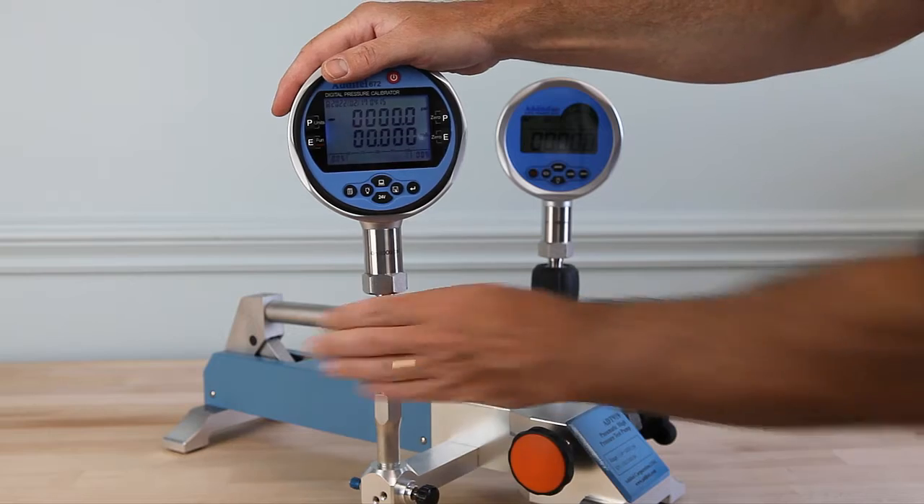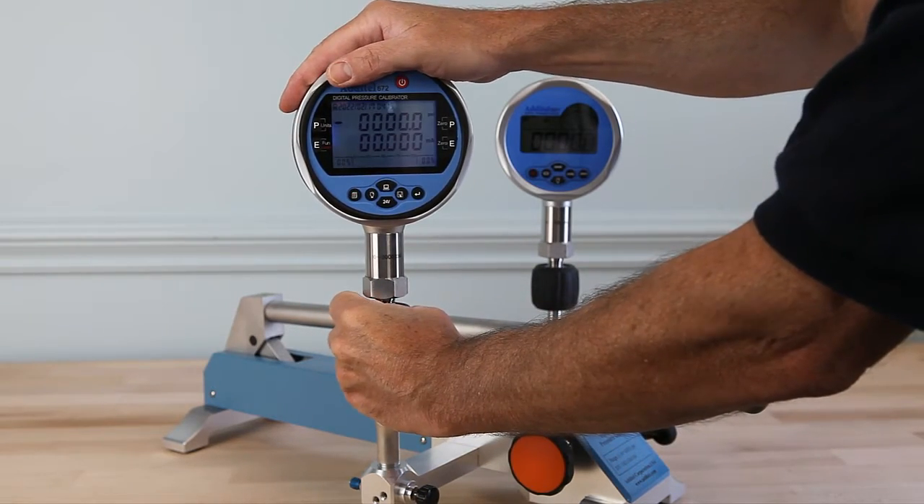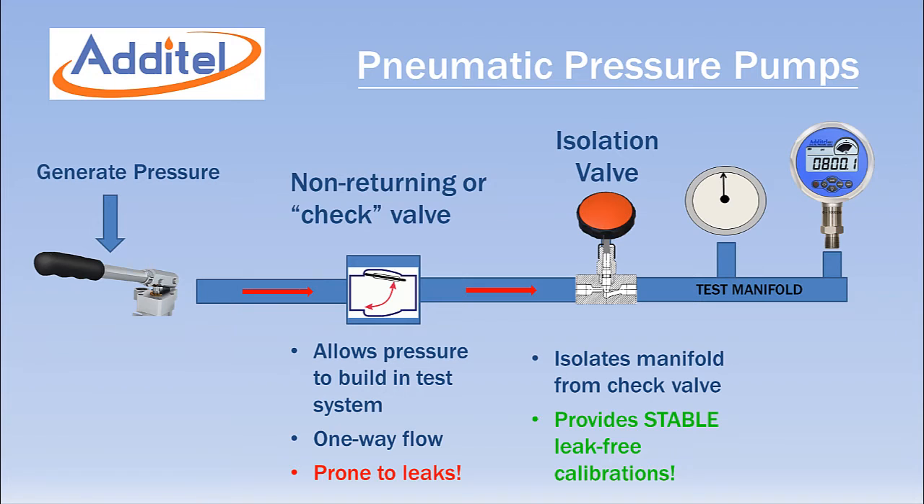Simply connect your reference gauge or device under test and you are ready to calibrate. A major design advantage of all Aditel pneumatic pumps is an isolation valve that allows leak-free stable calibrations.